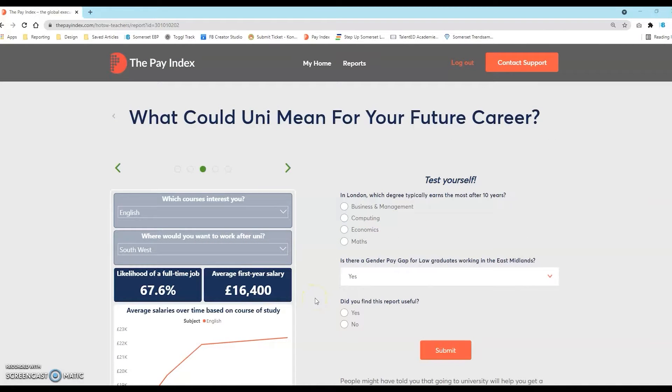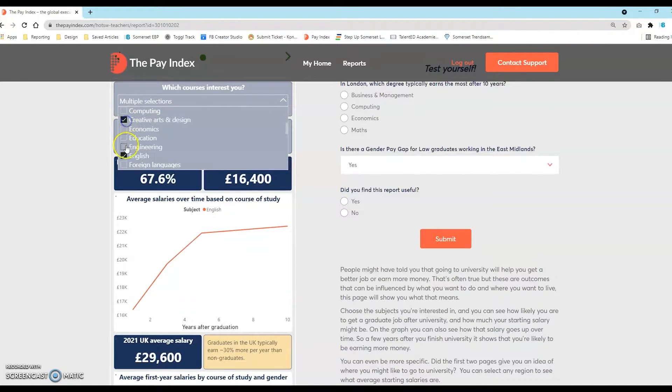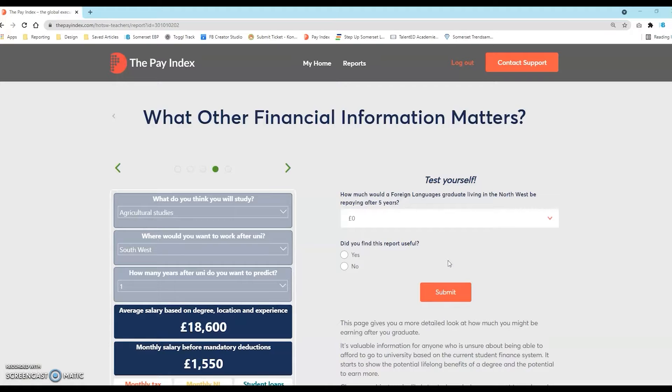This section allows you to choose a subject and see the likelihood of gaining a graduate job after university, and how much the starting salary might be. On the graph you can also see how that salary goes up over time. This page gives a more detailed look at earnings after graduation — valuable information for anyone who is unsure about being able to afford to go to university based on the current student finance system. This view also shows you what your student loan repayments would be, based on the rules that were in place in 2021.